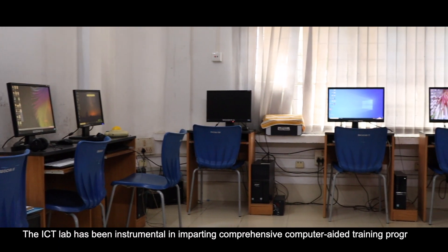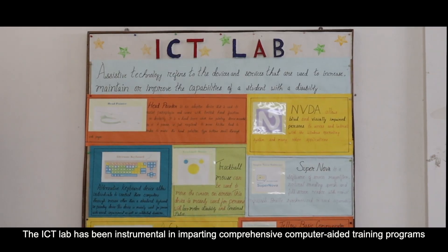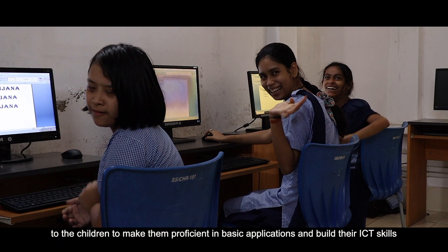The ICT lab has been instrumental in imparting comprehensive computer-aided training programs to the children to make them proficient in basic applications and build their ICT skills.